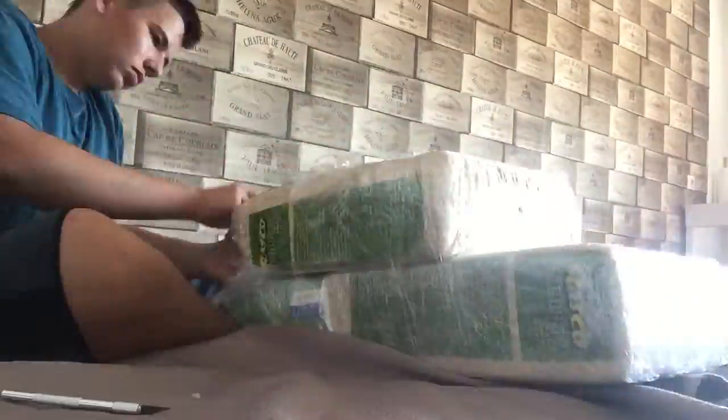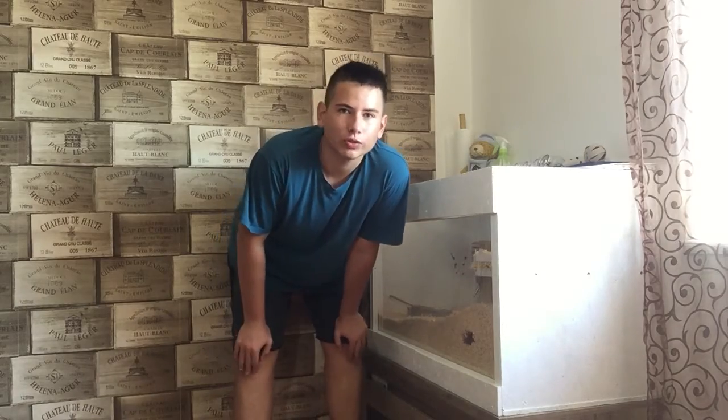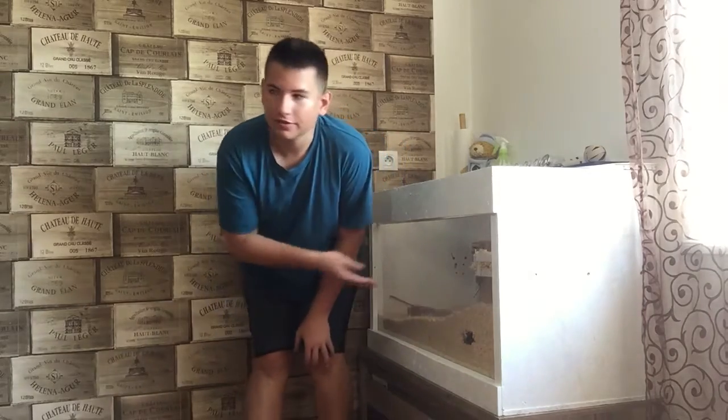I unboxed the stuff and now I'm going to actually clean his cage. I already prayed for my life — I'm doing a full clean today, which is not typical for him. I usually do spot cleaning, but since his cage is starting to get really smelly I'm going to have to do a full clean. The first thing I have to do is grab all his stuff and put it into his travel bins.